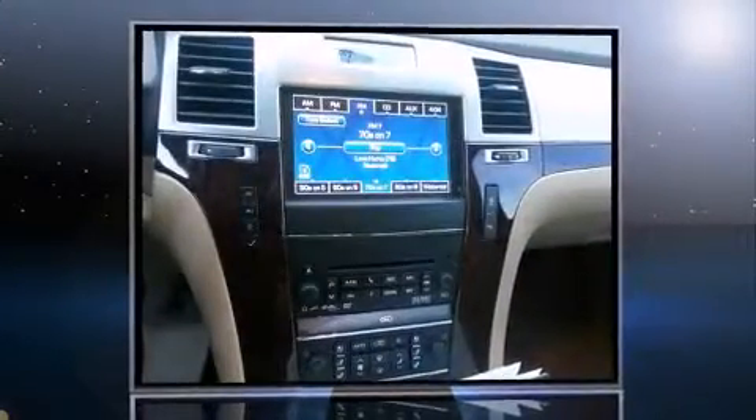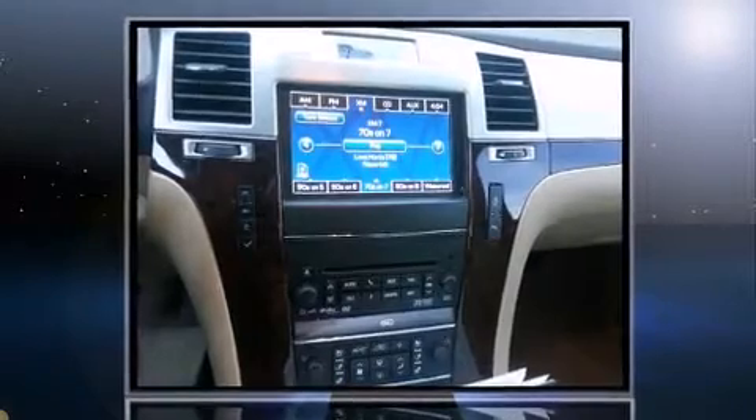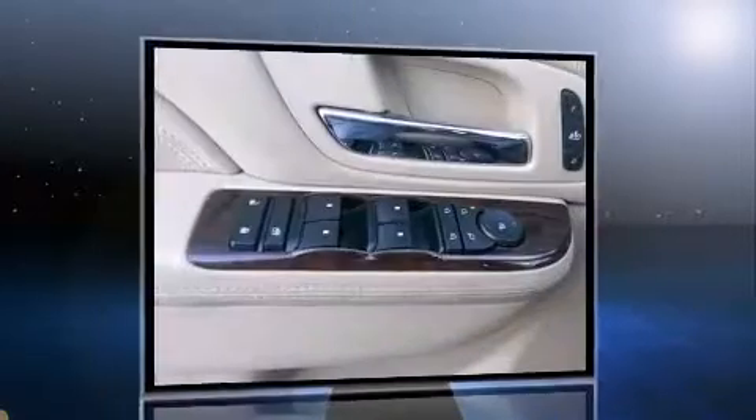Treat yourself to a test drive in the 2013 Cadillac Escalade EXT. Under the hood, you'll find an 8-cylinder engine with more than 400 horsepower, and load-leveling rear suspension maintains a comfortable ride.